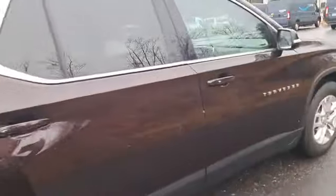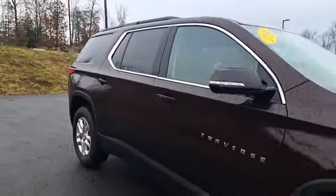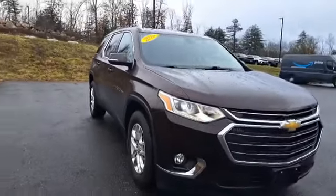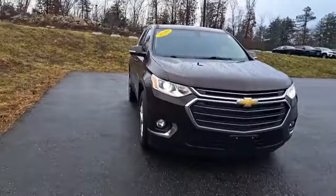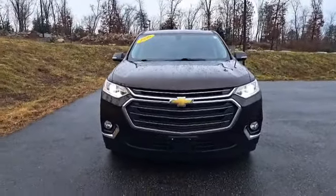This car is available and is ready to go. If you think this could be the one for you, give Cody over at Contemporary a call today. My direct line is 603-213-5009. Again, my name is Cody and I would love to show you one of these Traverses.